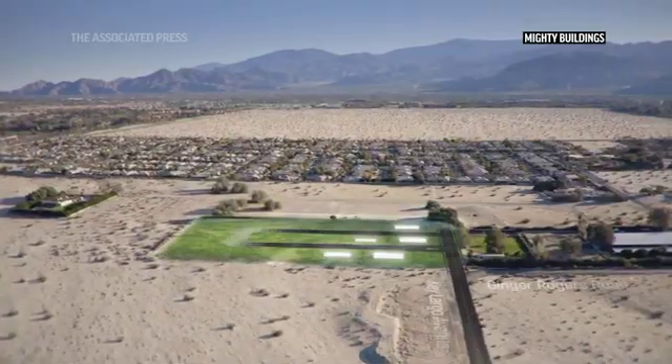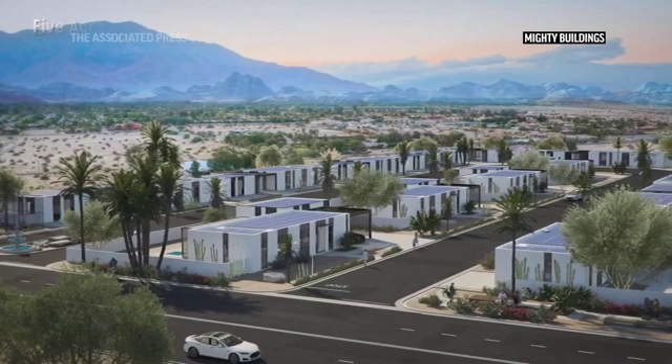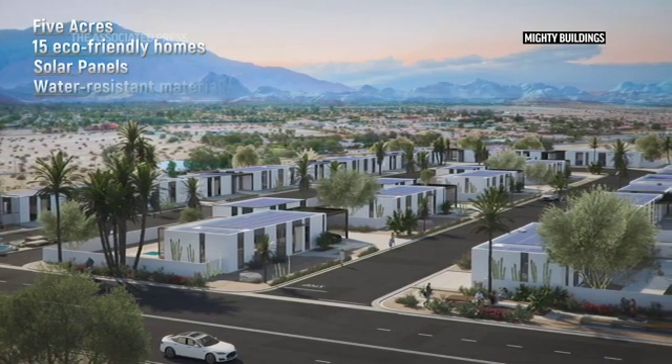We would like to develop 15 lots that will each have a primary home and a secondary home on the same lot. We're utilizing the 3D printed panelized designs by Mighty Buildings.